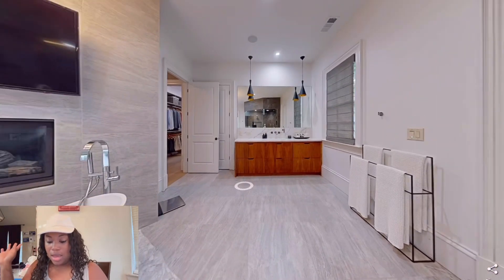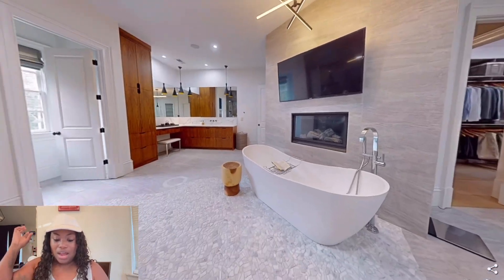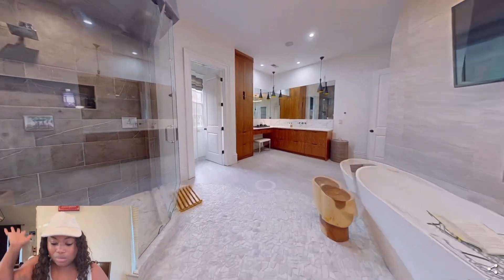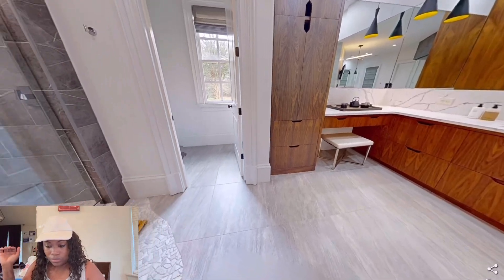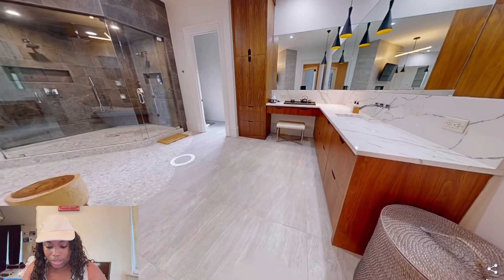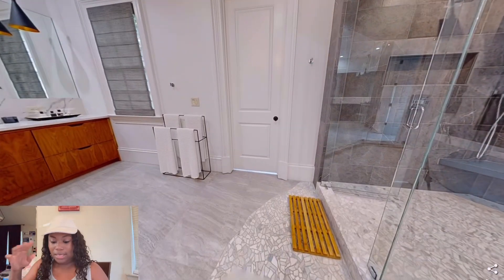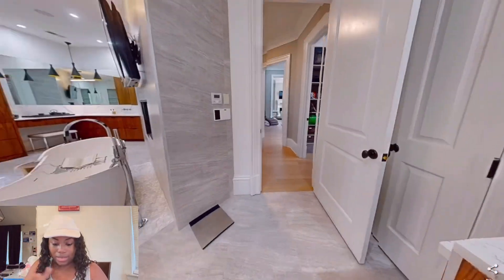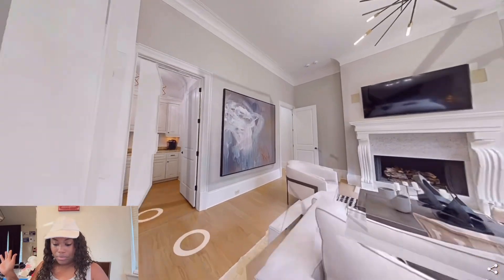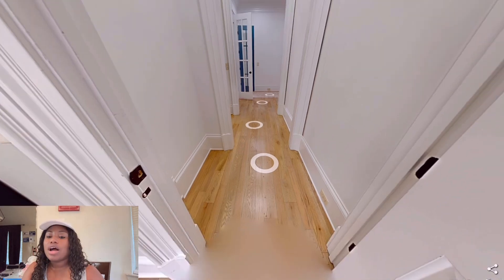This bathroom — the fireplace, the TV, the shower — everything is giving what I want and ask for, plus more. It's just beautiful. And remember you can enter on both sides. So that's going to be like his sink and my sink. My sink is on the other side where the vanity part is for the little makeup area. This master was beautiful, I absolutely loved it.